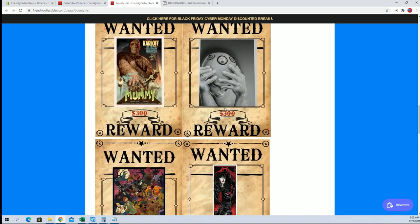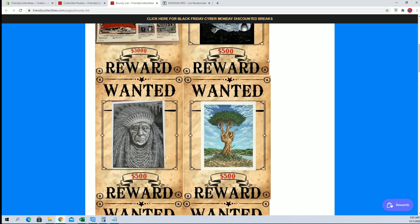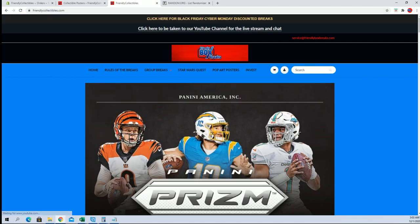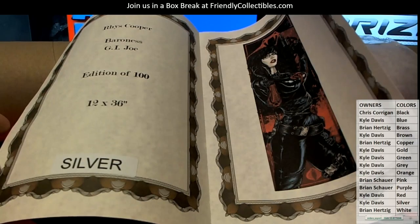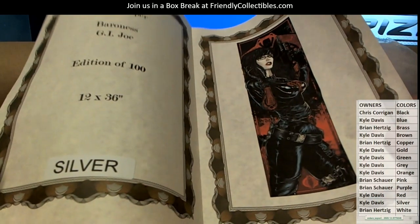Should you choose, sir? Pretty damn awesome, man. Pretty awesome. Nice — that's two GI Joes I've pulled. I'll let him know, man. I will let him know.